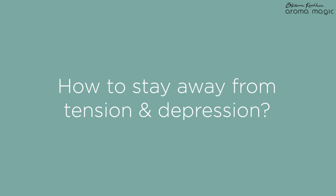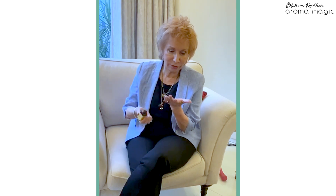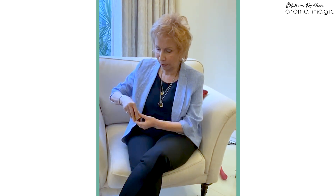To stay away from tension and depression, a wonderful way is to get jasmine essential oil. Take the jasmine essential oil, apply a few drops in the palm of your hand, and let's take three deep breaths.